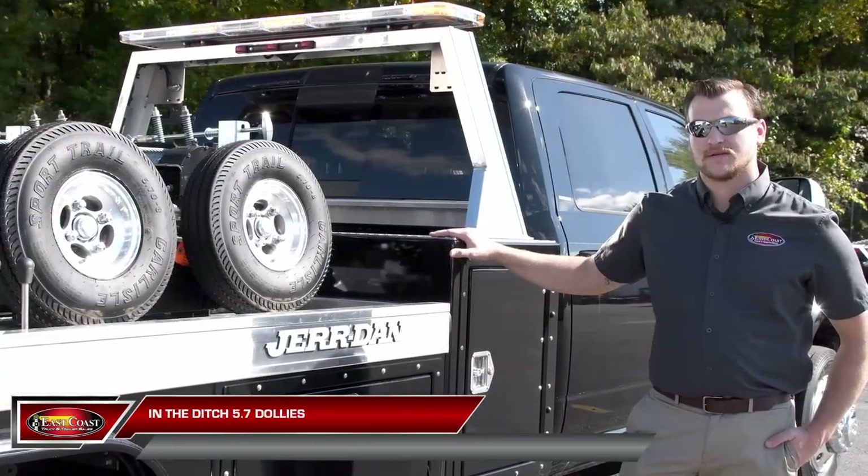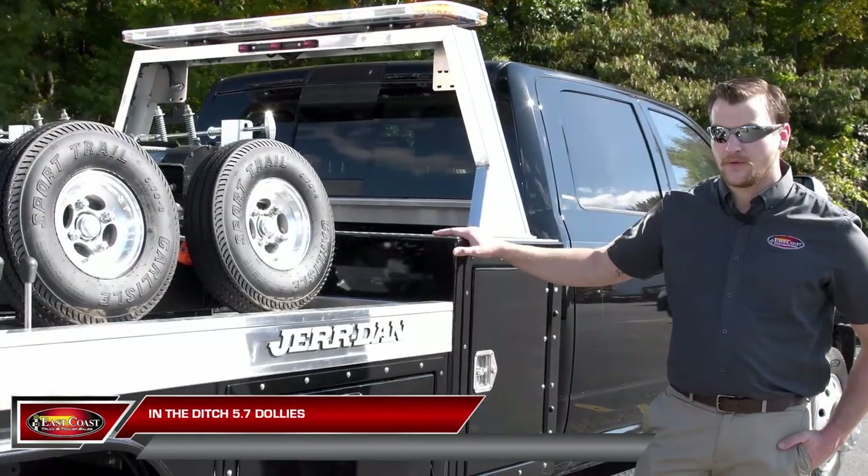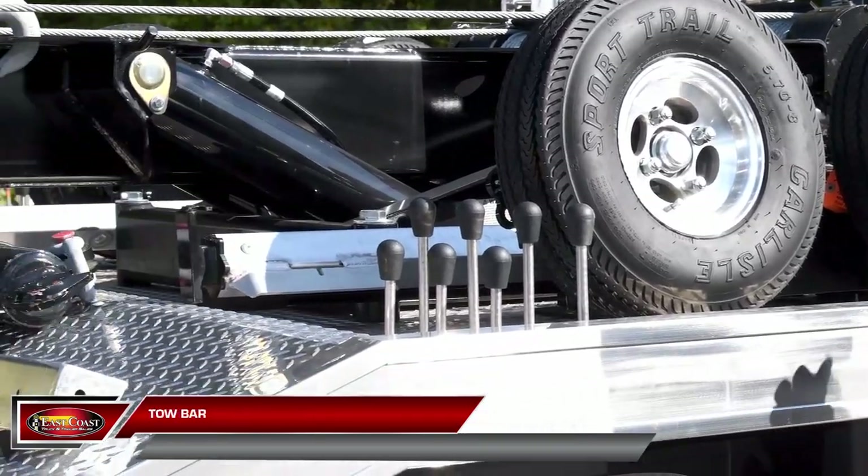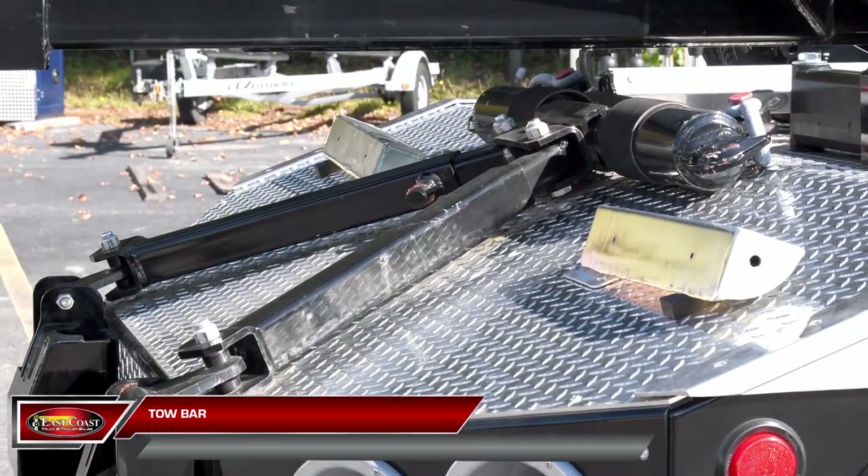At East Coast Truck and Trailer Sales, we like to go above and beyond. So we went ahead and equipped this truck with 5.7 in-the-ditch dollies and mounts, as well as a tow bar, allowing for maximum capability for all your recovery needs.